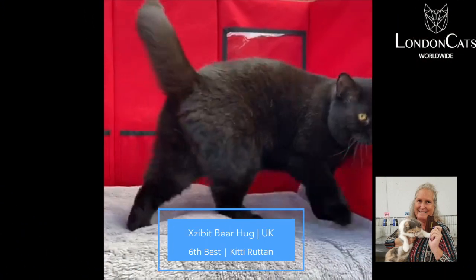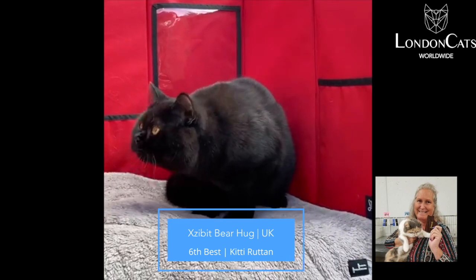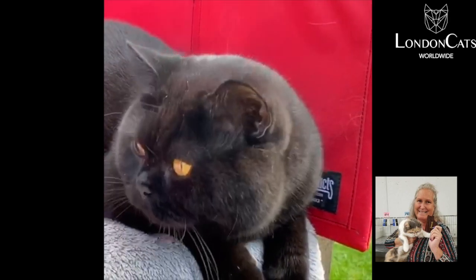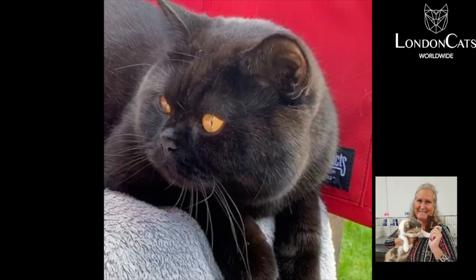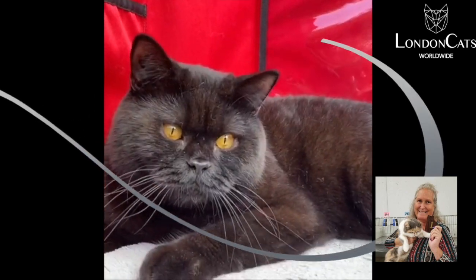My 6th best is this absolutely stunningly beautiful black British Shorthair. Massive head. Chipmunk cheeks. Beautiful muzzle. Little ears. Really, really huge boning. Huge breadth across his chest. Very, very crisp looking coat.